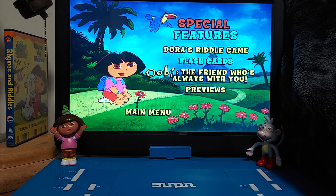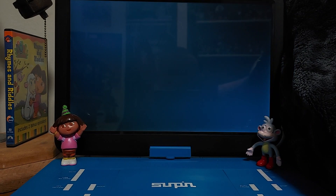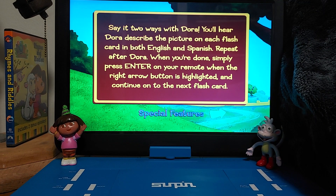This DVD also has flash cards. So let's click on that. There's a ring right there. It says: 'Say it two ways with Dora. You'll hear Dora describe the picture on each flash card in both English and Spanish. Repeat after Dora. When you're done, simply press the enter button on your remote when the right arrow button is highlighted, and continue on to the next flash card.'